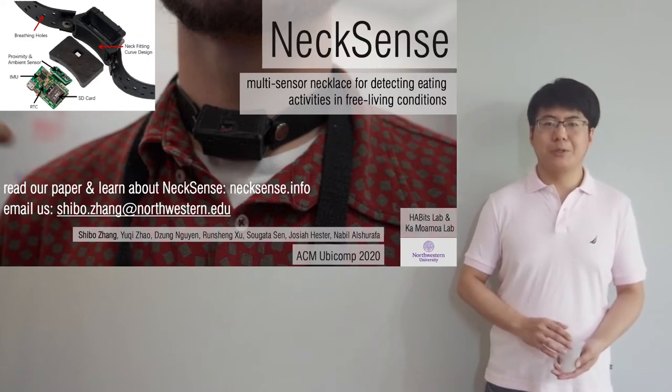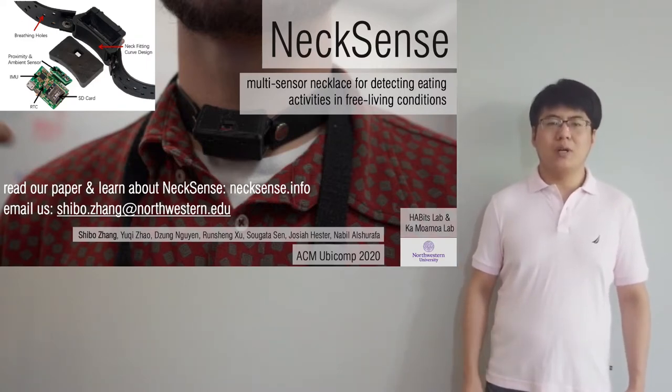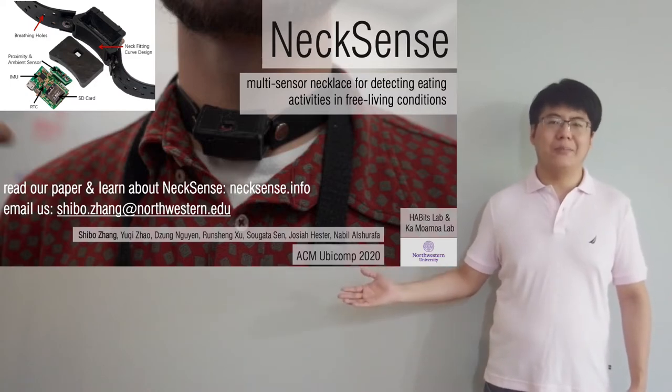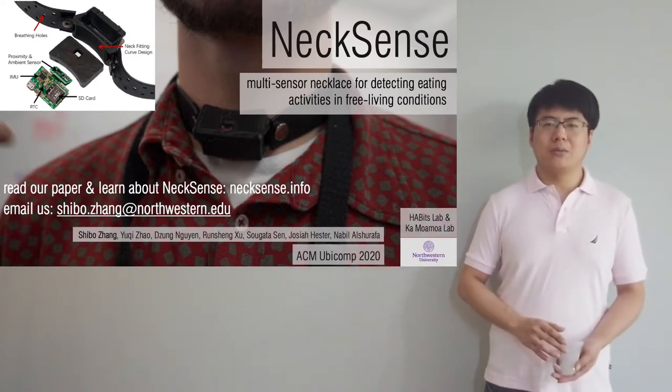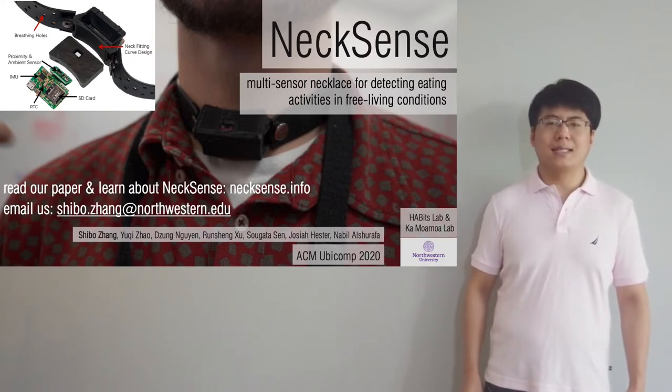Hello everyone, my name is Shubo Zhang. I am from the Habits Lab at Northwestern University. This work is in collaboration with Kamoamoa Lab. I will be talking about a wearable device called NexSense and our study design surrounding NexSense.